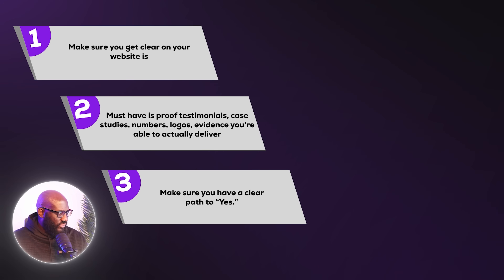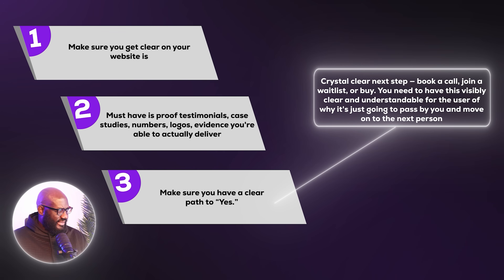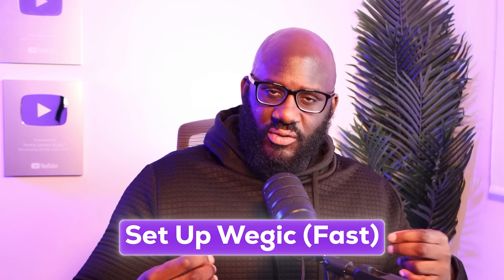Thirdly, you need a clear path to yes — a crystal clear next step: book a call, join a waitlist, or buy. This needs to be visibly clear and understandable for the user, otherwise they'll just pass by and move on to the next person.